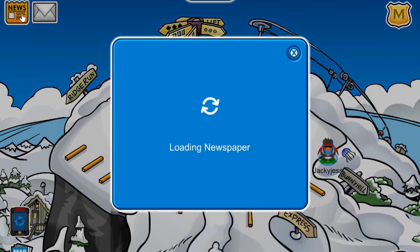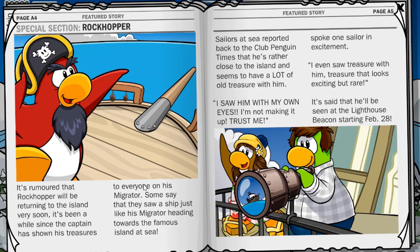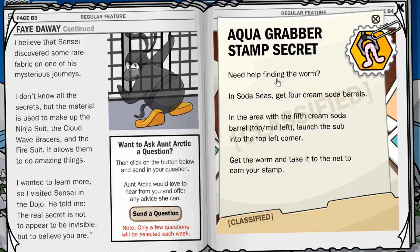If you click the newspaper, you will see that the island has stopped sinking and that Rock Harbor may be returning soon to the island, so let's get hyped for that. Also, there is a new secret: if you find the worm in Soda Seas by crashing into the cave on the top left, you will be able to pick it up and continue with the secret treasure.